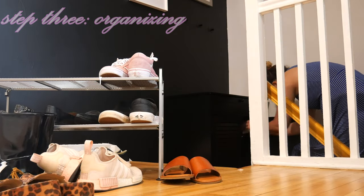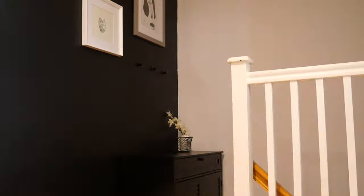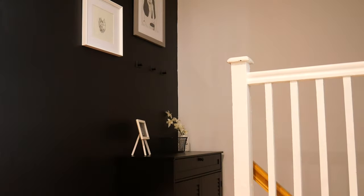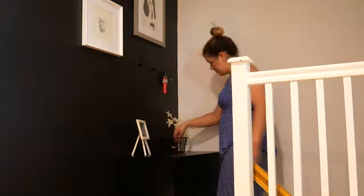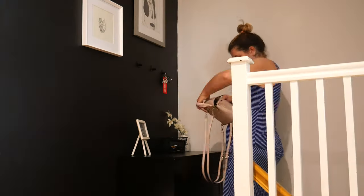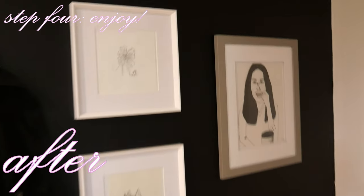I also added a little basket to throw my everyday things in that I grab as I'm walking out the door. When I'm coming home I just put them in there and it looks neater than having things thrown in a bunch of random places. Everything has its own spot. I also added some flowers and a sign just to dress up the dresser a little bit.